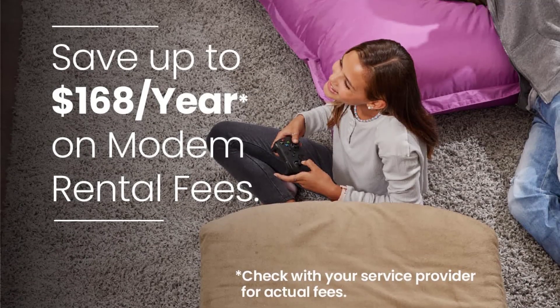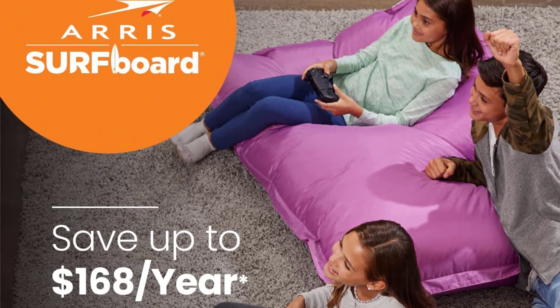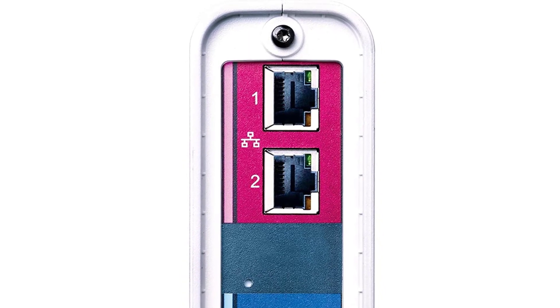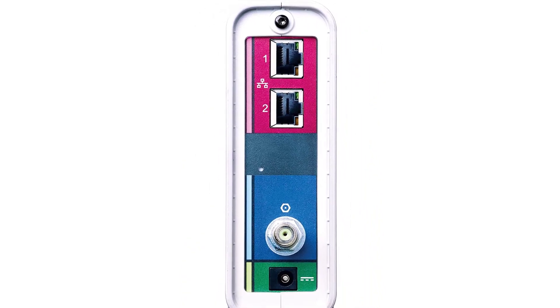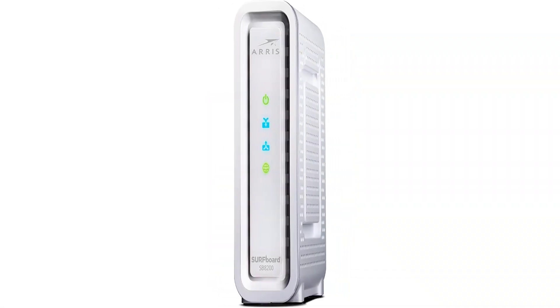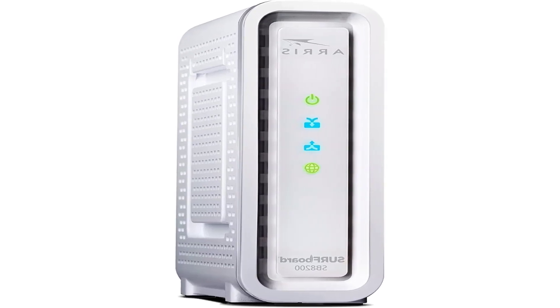If you want extra bandwidth, you may prefer the best AC router, which gives you support for the latest 802.11ac networking standard. Another model worth looking at is the Netgear Nighthawk Smart Wi-Fi router, a powerful router built with gaming, streaming, and mobile devices in mind. You should also have a look at the Netgear DOCSIS 3.1 Gigabit Cable Modem.